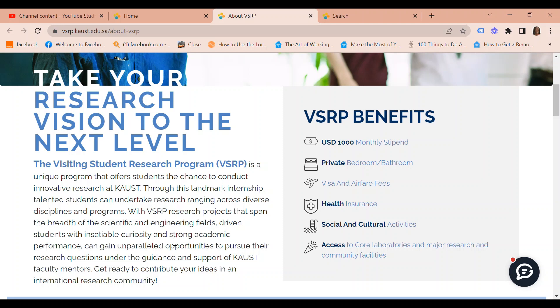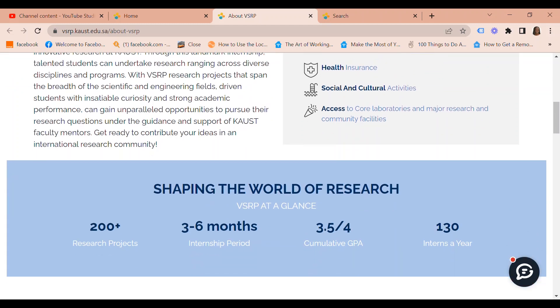Through this landmark internship, talented students can undertake research ranging across diverse disciplines and programs. With VSRP — the Visiting Student Research Program — research projects span the breadth of the scientific and engineering fields. Driven students with insatiable curiosity and strong academic performance can gain unparalleled opportunities to pursue their research questions under the guidance and support of KAUST faculty mentors. Get ready to contribute your ideas in an international research community.